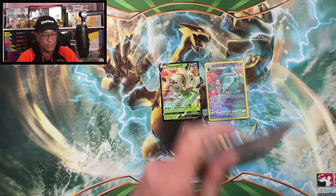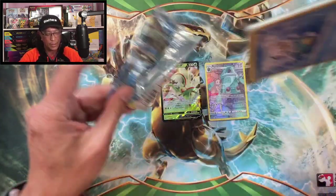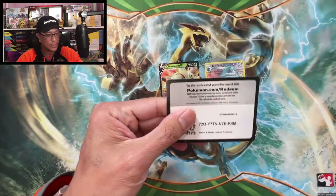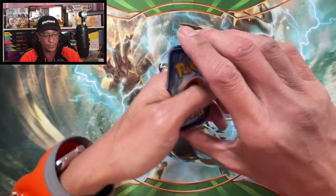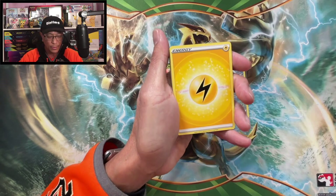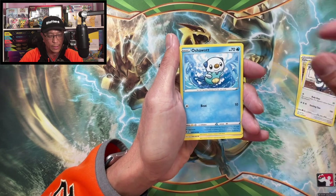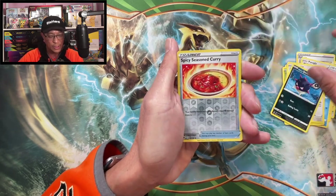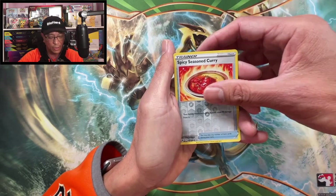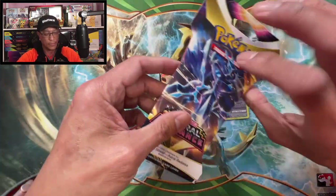Astral Radiance — on the hunt for the awesome Machamp alternate art. Lightning Energy, Shieldon, Hisuian Sneasler, Oshawott, Hoot Hoot, Cricketot, Stampler, Qwilfish, Spiky Shield, Koraidon — Reverse Holo. Vespiquen On-Holo.